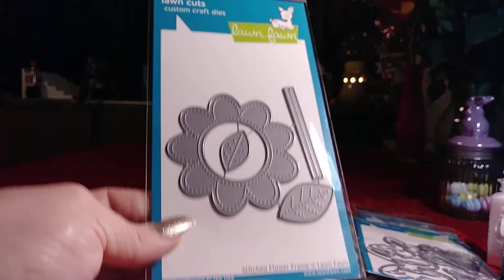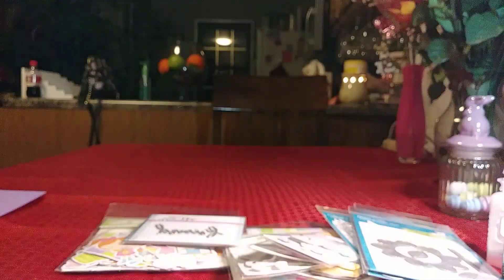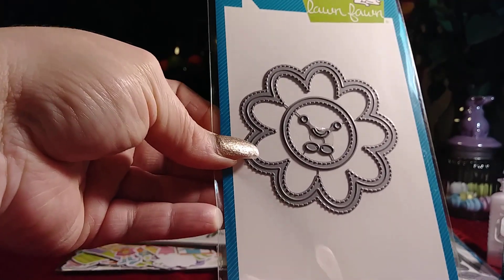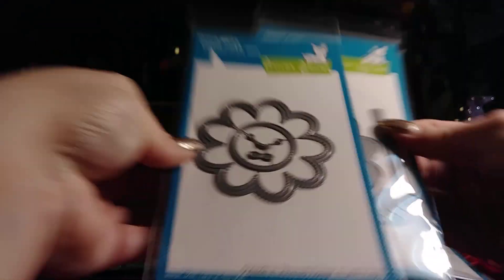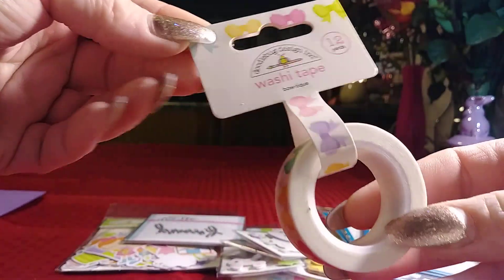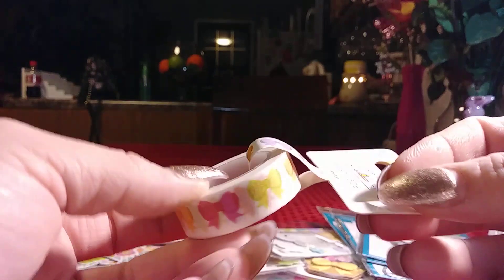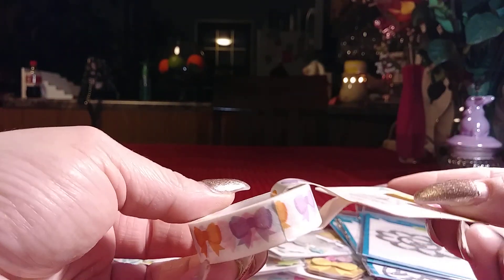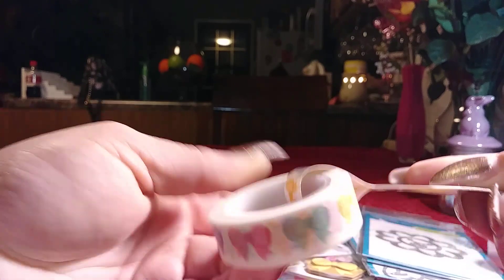I bought the stitched flower frame die — I love that all the pieces are stitched — and then the outside-in stitched flower die, which has a little face. I can use them together, so I thought it would be a fun die for Easter, Spring, and Summer projects. I also got the washi from the collection — just the little bows one. I love the style of these bows. Usually I'd buy two of a washi I really like — one to use and one to hoard — but I'm working on that and just ordered one.